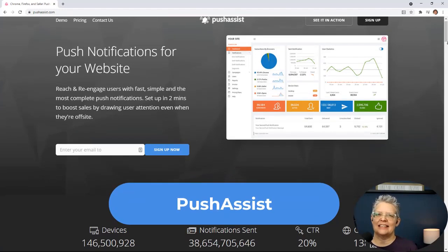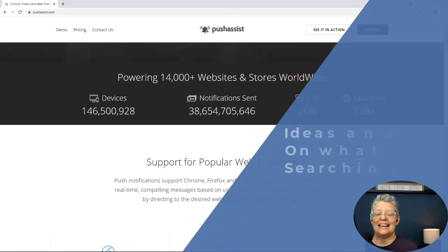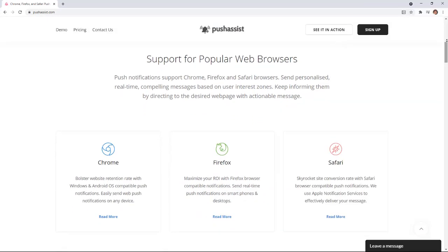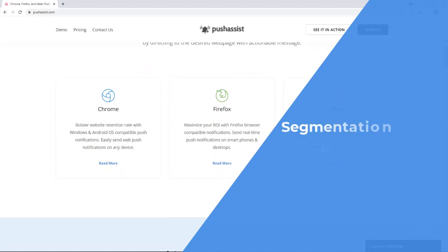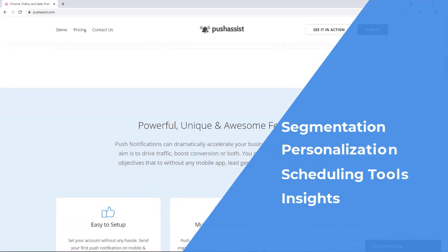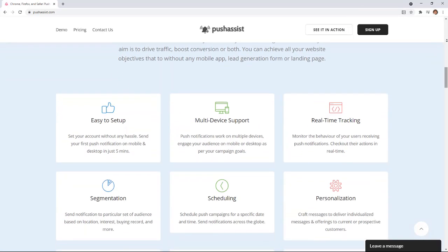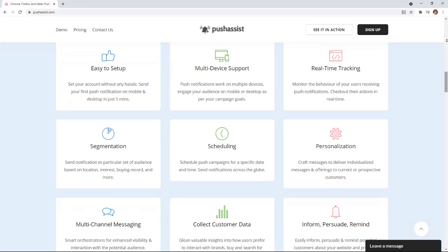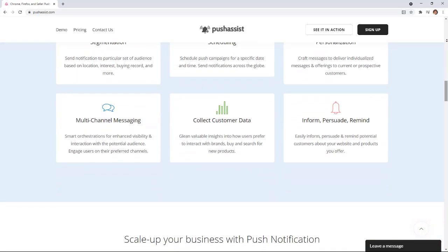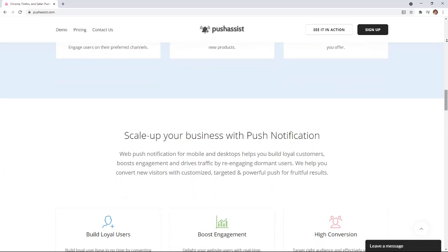Number six is PushAssist. It supports Chrome, Firefox, and Safari, is easy to set up, and works on both desktop and smartphones. With PushAssist you get audience segmentation, personalization, scheduling tools, and insights into your customer data. You also have the option to monetize your push traffic by letting another advertiser send push notifications to your audience — useful if you're looking for an additional income stream. Unlike iZooto, PushAssist works on both HTTP and HTTPS sites.